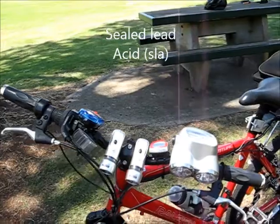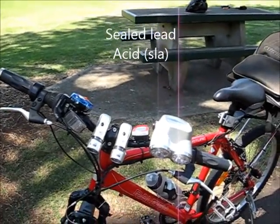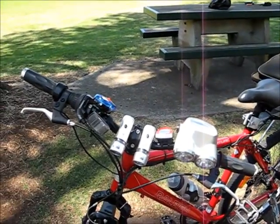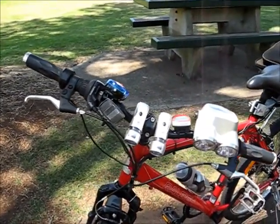The batteries actually last quite a long time. They're SLAs, and generally I get about 40 kilometres out of a trip on them, so they're pretty cool.